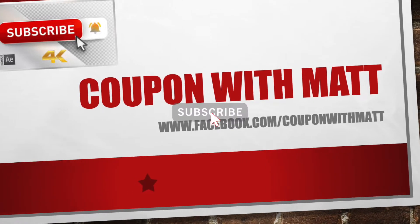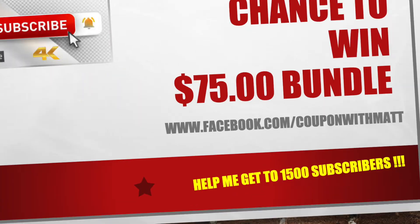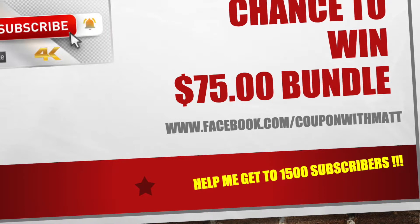Hey guys, welcome back to the channel. It's Couponing with Matt. If you haven't already done so, hit that subscribe button and make sure you turn that bell on for notifications so every time I upload a video, it comes right to you.